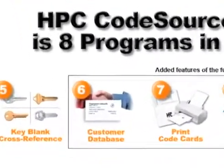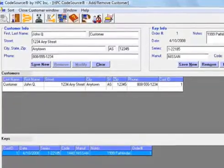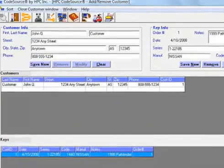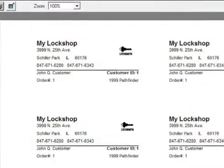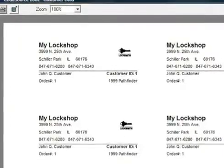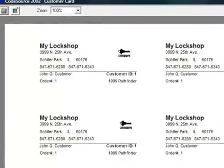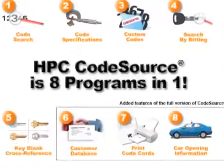Customer Database: repeat customers are the key to every successful business. CodeSource's exclusive customer database software provides custom printed business cards. These cards include your business name, contact information, and a unique code number for every key your customer has.